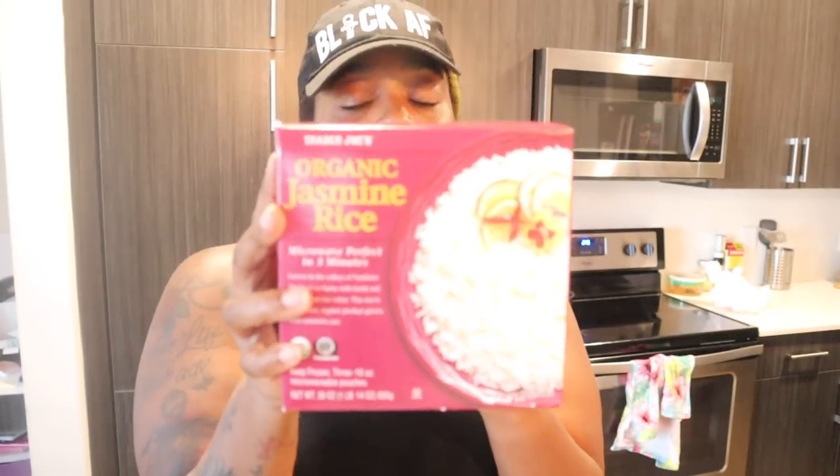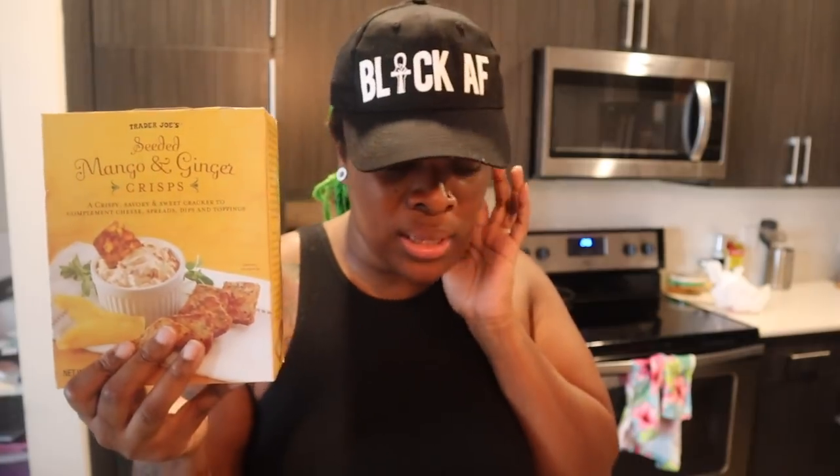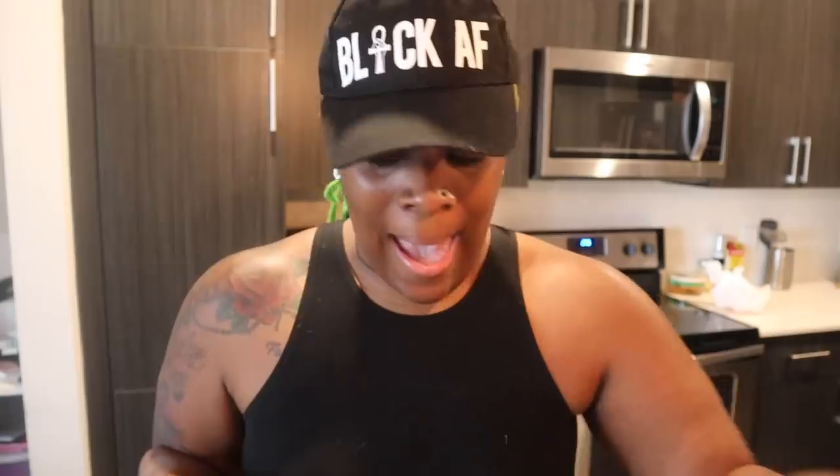That's it for dairy. For starchy sides, I only have one — Trader Joe's jasmine rice, which comes with three microwave bags. It was maybe four or five dollars, but I have a whole box of jasmine rice in the cabinet for like a dollar. You really pay for convenience out here. I also have the mango and ginger seeded crisps, which I have in pretty much every haul because I eat them with my oysters. And of course hot dog buns for the chili dogs.